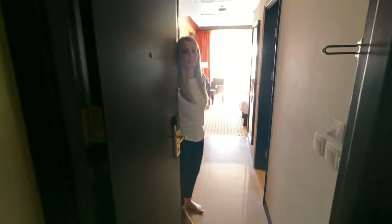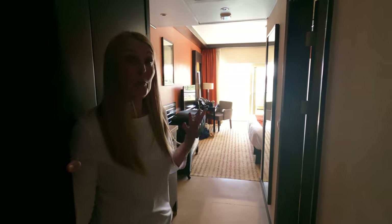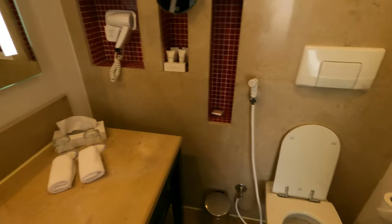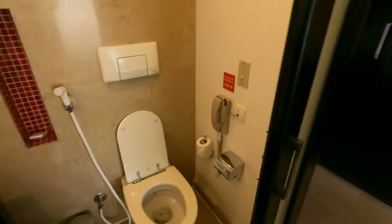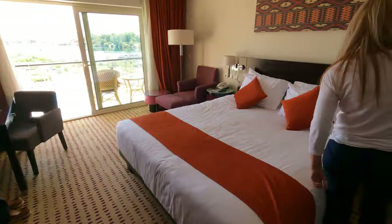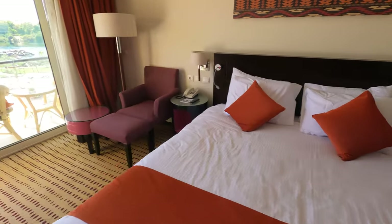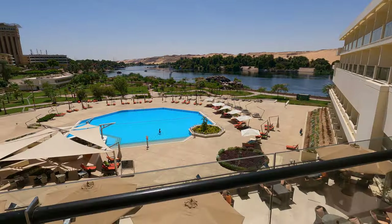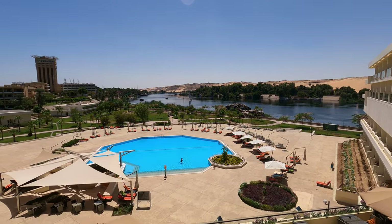The Movenpick at Aswan, out in the Nile River — this is the foyer. We've just arrived in Aswan and we're staying at the Movenpick. We're going to give you a room tour. This is the bathroom, a shower and a loo. Little bar area comes into the main bed. Looks like we have a pool as well.